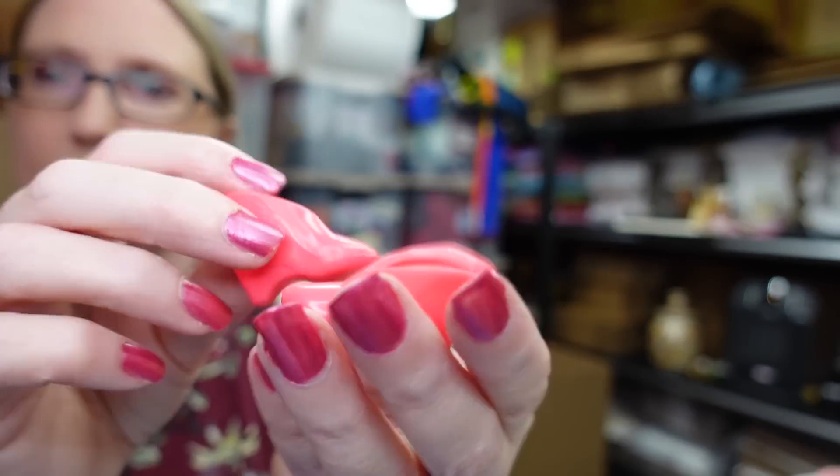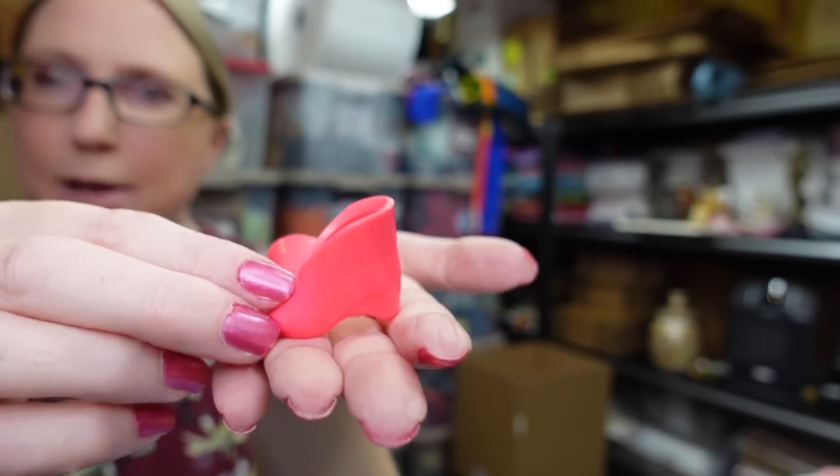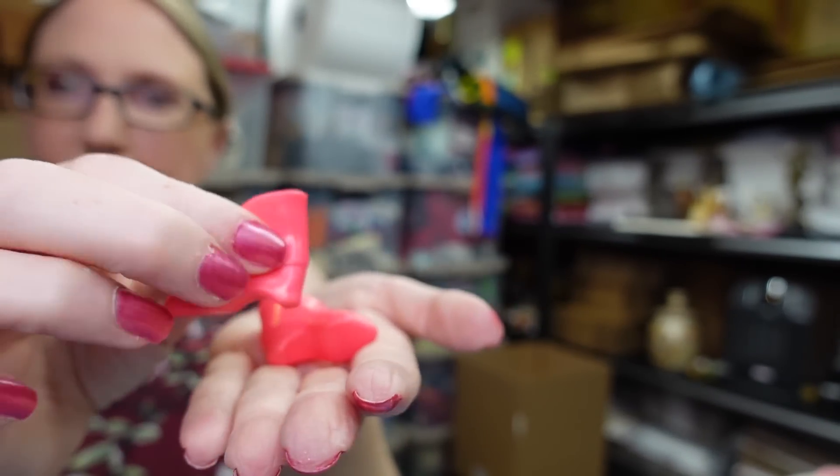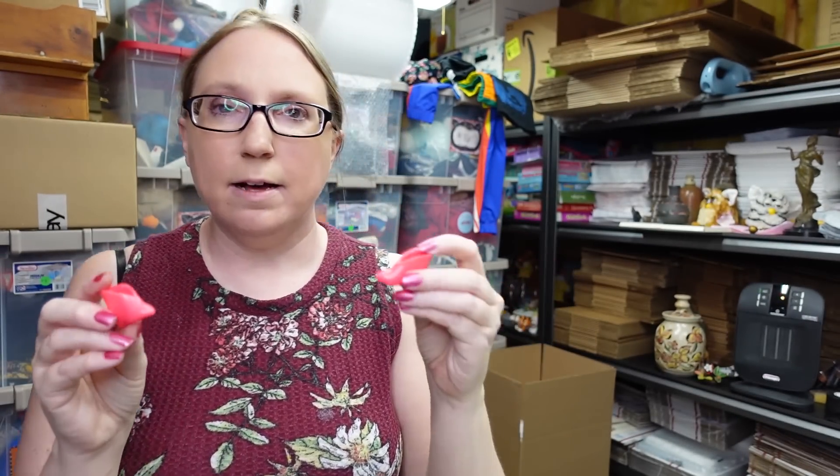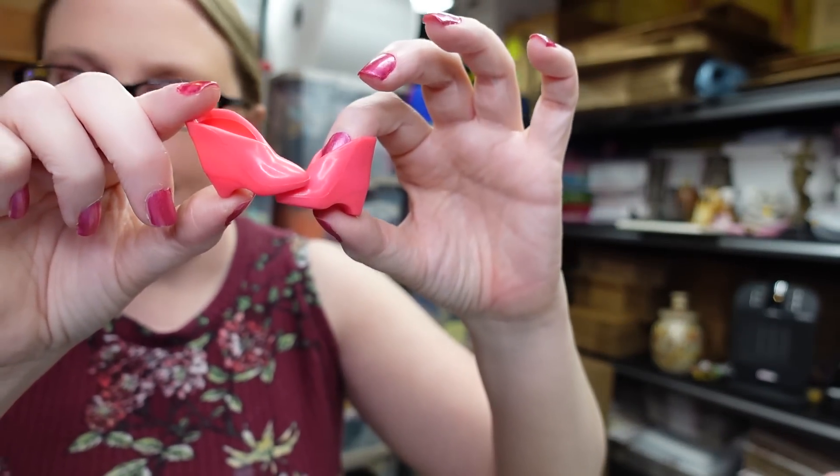I actually have another Gem doll I bought at the same yard sale. I haven't listed her yet because she has the earrings that flash and I need to test the batteries. She was also wearing shoes — cool hot pink ankle boots in a rubbery material — which I listed as a buy-it-now for $15.99.